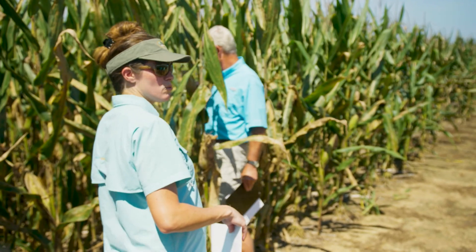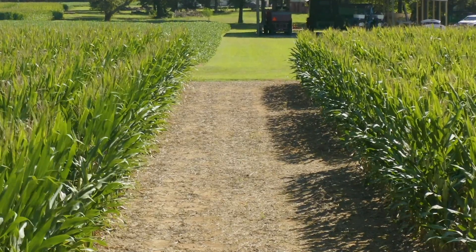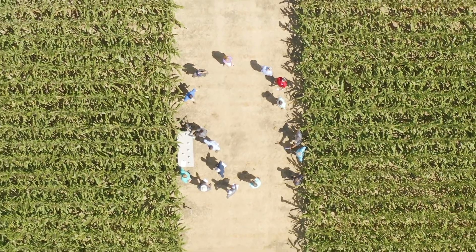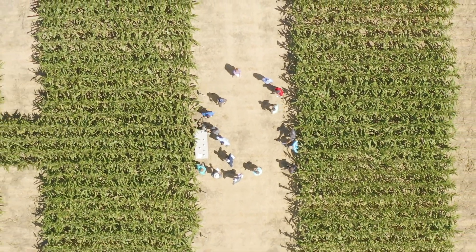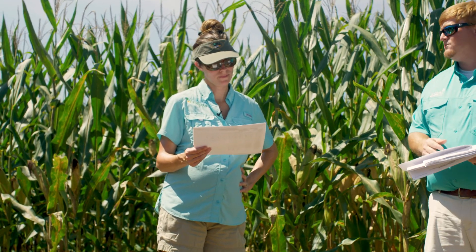It's a really interesting concept to be able to put out a product at planting that can then control disease through tassel, or through the critical time period to protect yield. That's really interesting, especially with a crop like corn where, at least in our area, farmers are having to hire out aerial applications — that's just an additional cost on top of your chemical costs. So if we can eliminate that, that's great.